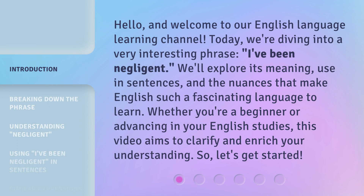Hello, and welcome to our English language learning channel. Today, we're diving into a very interesting phrase: 'I've been negligent.' We'll explore its meaning, use in sentences, and the nuances that make English such a fascinating language to learn. Whether you're a beginner or advancing in your English studies, this video aims to clarify and enrich your understanding. So, let's get started.